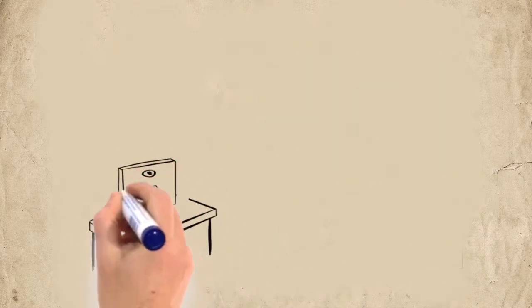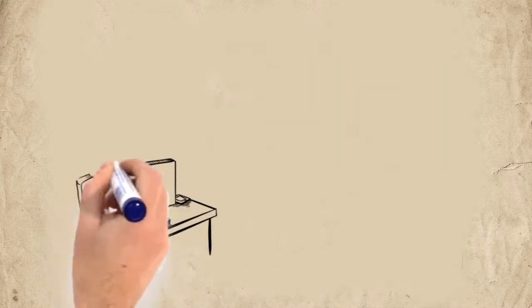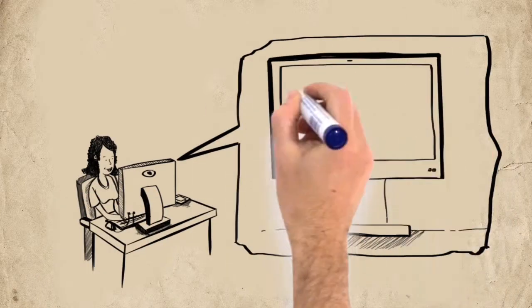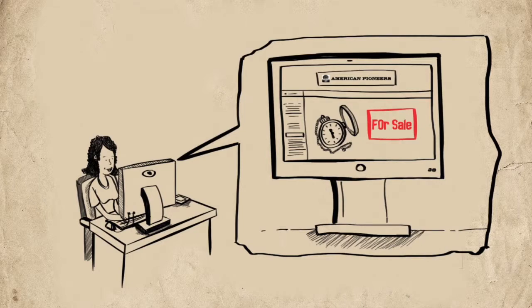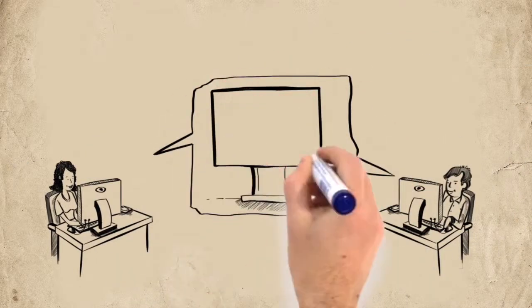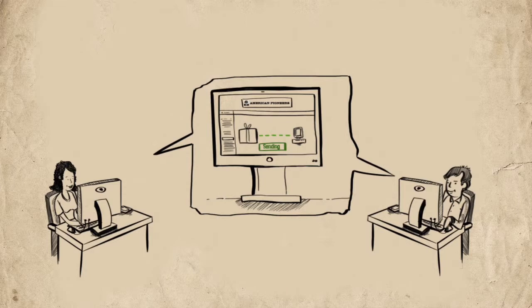Jane has an old pocket watch which belonged to an ancestor, but doesn't have use for it and wants to sell it to offset some of her other expenses. Jane puts the watch up for sale in her store online at American Pioneers.